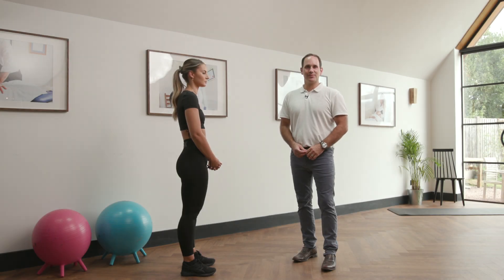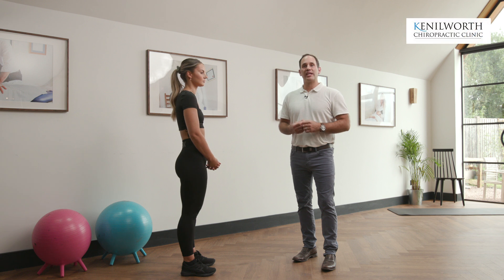Hi, welcome to Dr. Pete's top tips. Today we're going to look at a question we get asked all the time: how can I reduce my back pain when I'm standing in a queue, or with a working posture where you're on your feet all day? So we're going to look at three of the best ways of relieving the tension and getting more comfortable.